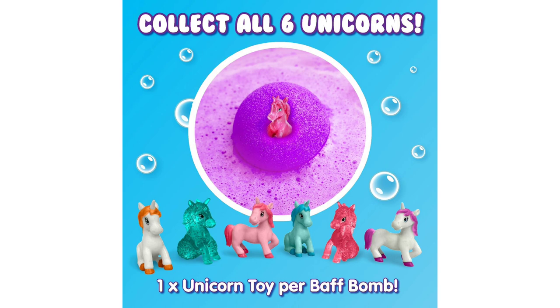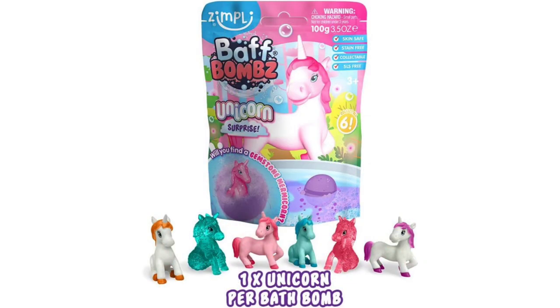Furthermore, I appreciate the attention to safety and quality that Simply Kids has demonstrated with this product. The bath bomb is gentle on my child's skin and easily dissolves in water, leaving no residue behind. As a parent, knowing that the product is free from harmful chemicals gives me peace of mind.